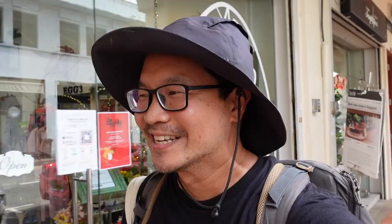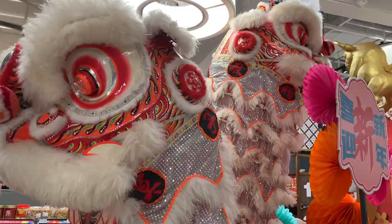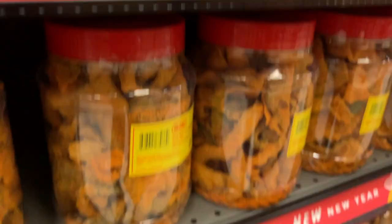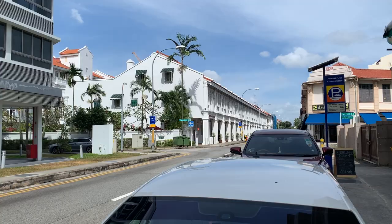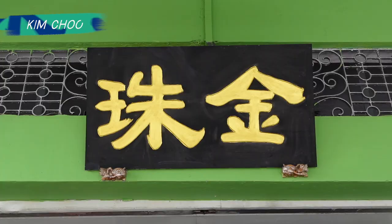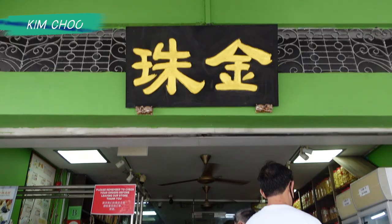Welcome to the art channel again. We are in the ethnic enclave of Katong. You know, Chinese New Year is fast approaching and there are many snacks and goodies out there for us to munch on. Over here on Everitt Road and Joo Chiat Terrace is a popular store that sells really good pineapple tarts. It belongs to the Kim Choo family, so let's go in for a look.